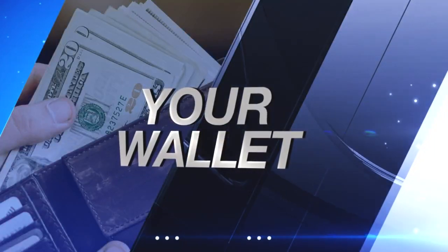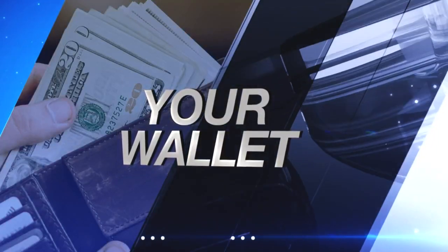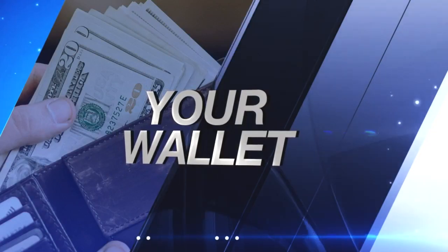Tonight in our Your Wallet Report, we talk about a tax many of you are paying every year. It's called the wheel tax and it's been around for decades now, but what exactly is it and where does your money go?